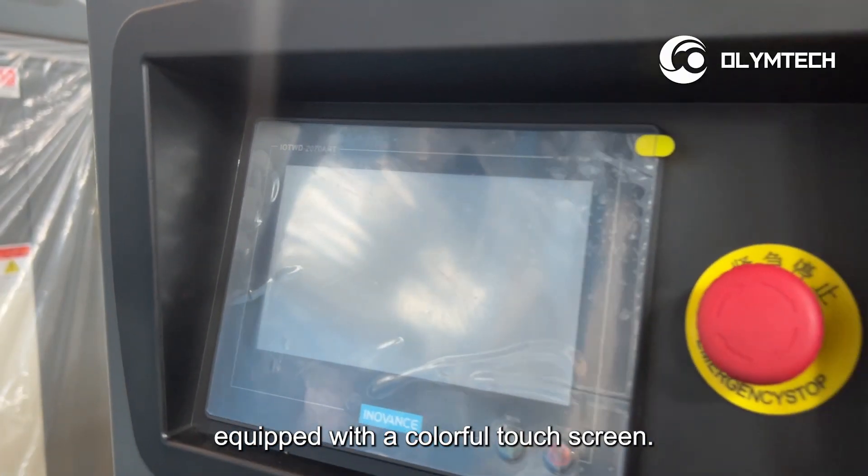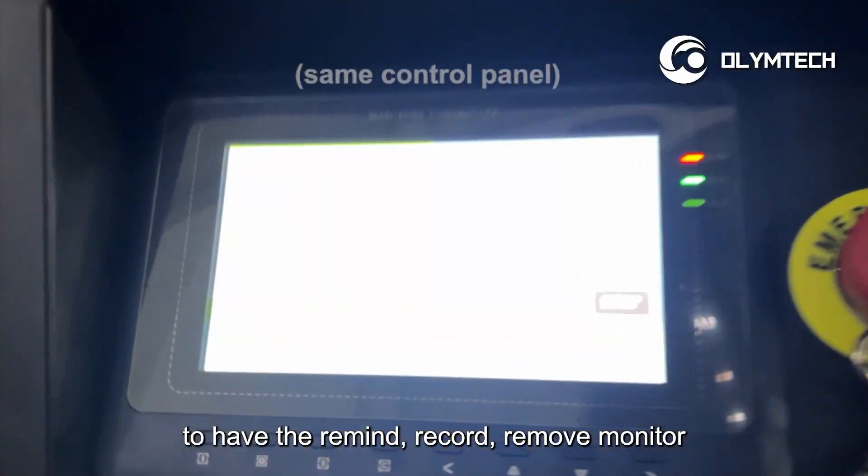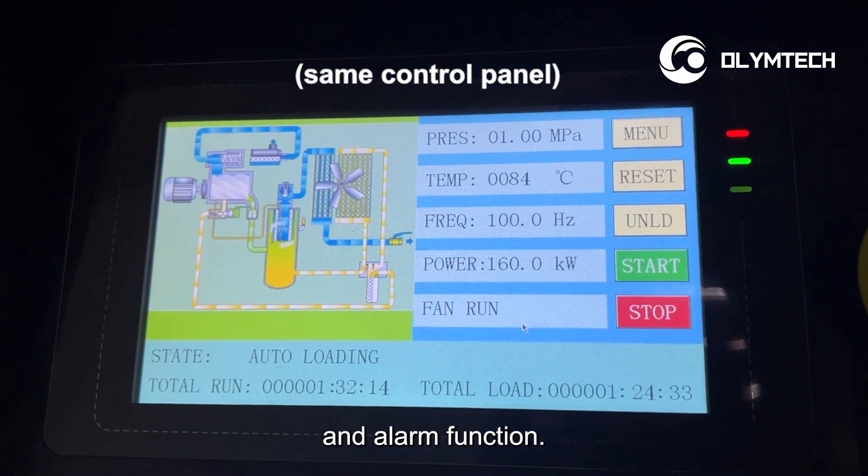Number five, equipped with a colorful touch screen, user-friendly design to have the remind, record, remove, monitor and alarm function.